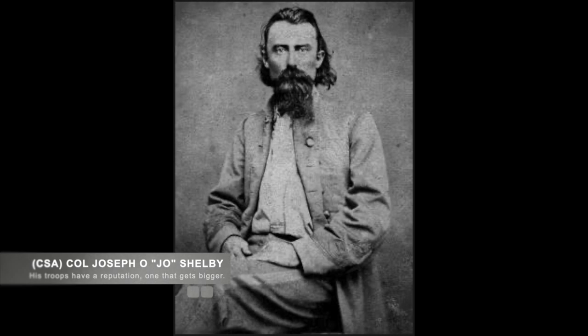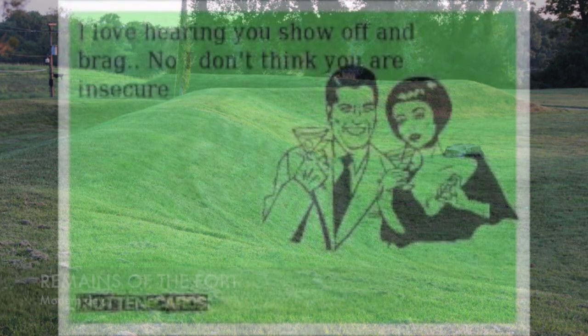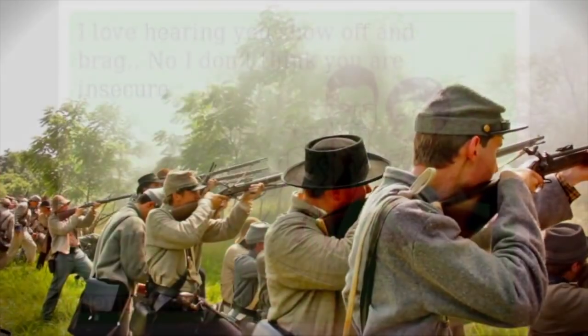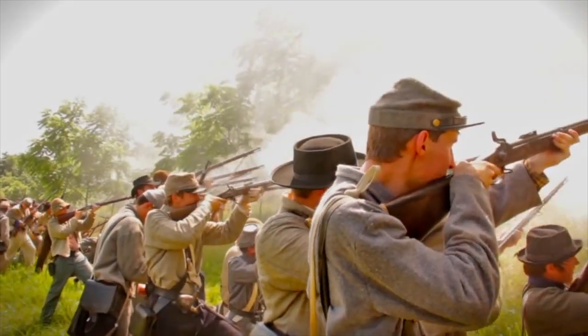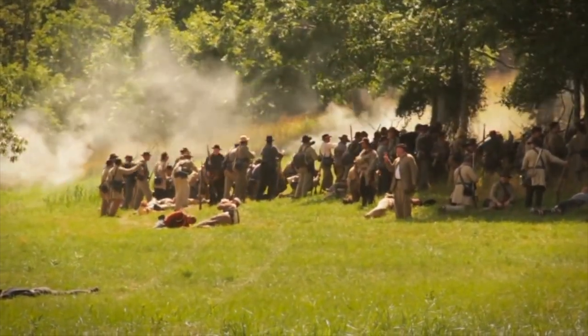Marmaduke then ordered Confederate Colonel Joseph O. "Jo" Shelby and his Iron Brigade, members of the 4th Missouri Cavalry, to determine the defenses of the Union forts. Shelby started with showing off his force, flexing with his reputation, and attempting to intimidate the Union. But when he didn't get the response he wanted, it devolved into an actual attack on the Union defenses. The Union troops in the fortifications had very little problem defeating Shelby and his men, and the losses were 30 times more for the Confederates.